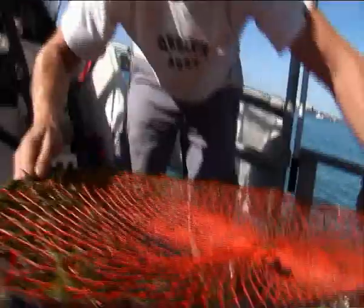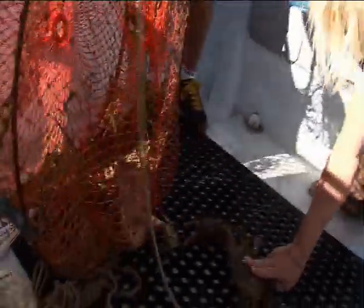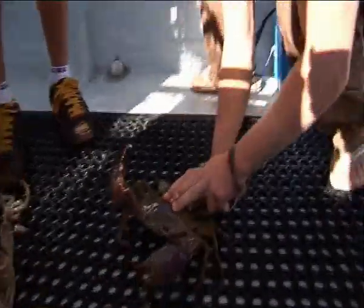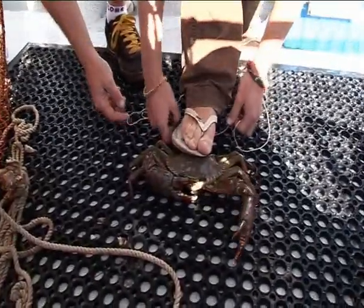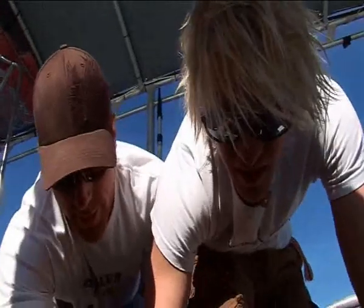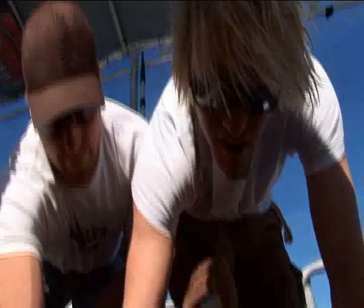Just like that, a fully grown mud crab was let loose in the boat for us to wrestle — and no one said anything about my poor choice in footwear. With claws strong enough to crush bones, knowing how to tie a mud crab is an art many North Queenslanders pride themselves on. Needless to say, I was thrown straight in the deep end.